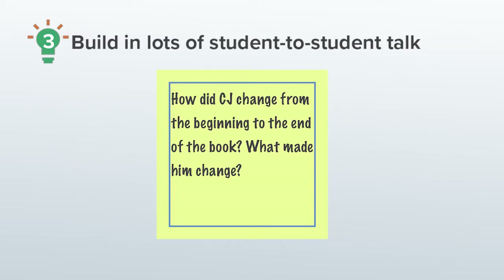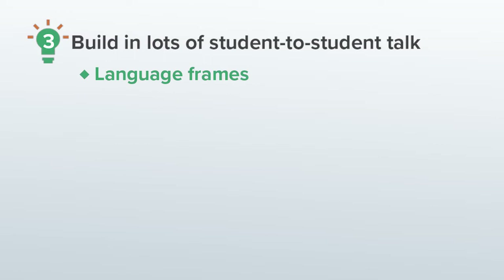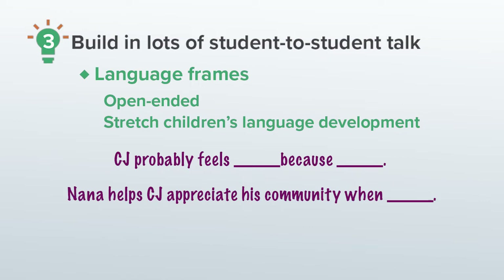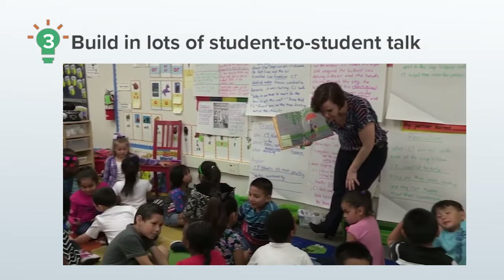So when I'm planning, I want to make sure I'm building in as many opportunities as possible for all children to have an equitable opportunity to talk about the comprehension questions I plan to ask them. First, I go back over the questions I wrote to make sure most of the questions are open-ended rather than just asking for one-word responses. I also see if there are places where I can add language frames to support children to share their ideas. I make sure the language frames are open-ended and I use new language in the frames to stretch children in their language development. Some examples from Last Stop on Market Street are: 'CJ probably feels ___ because...' and 'Nana helps CJ appreciate his community when...'